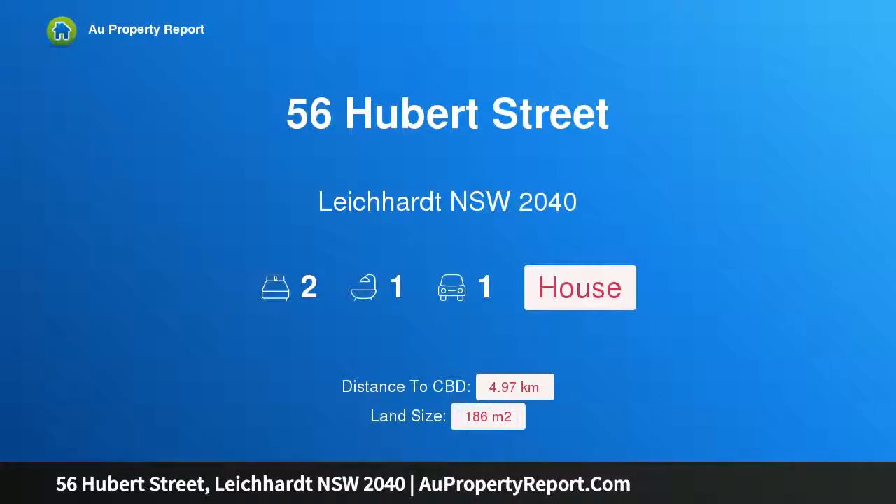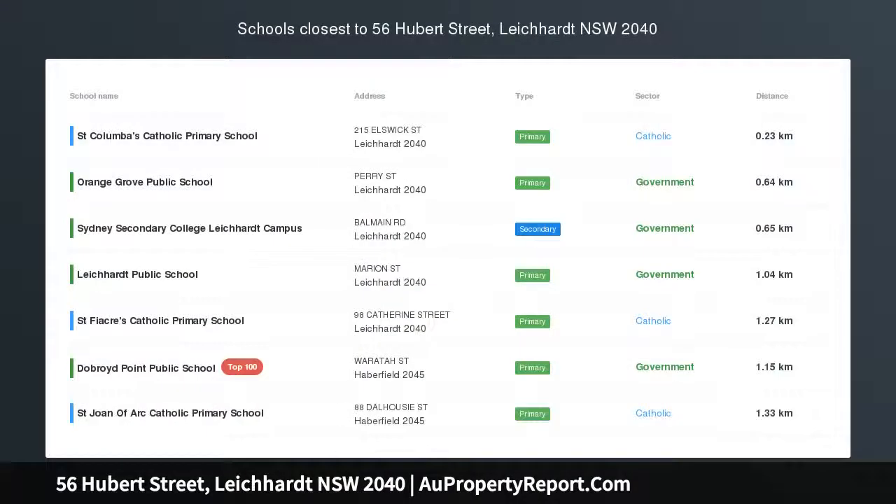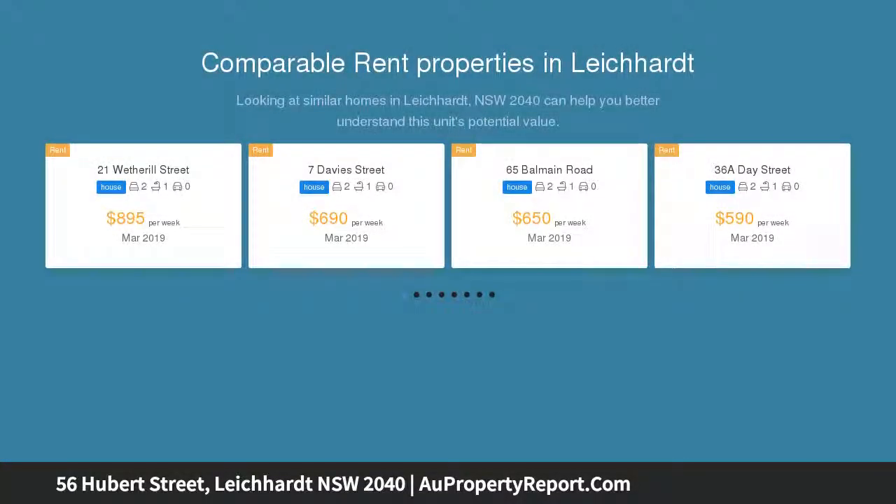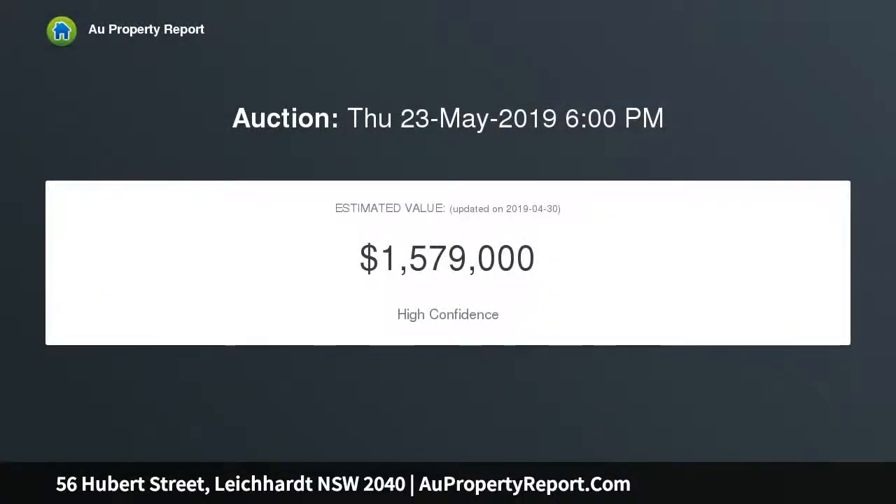Introducing 56 Hubert Street, Leichardt, New South Wales 2040 — a character cottage with style and quality. A sleek and modern redesign ensures this transformed freestanding cottage delivers a stylish home with quality finishes and a great use of space, smartly updated with a fresh creative flair for a great inner urban living environment.